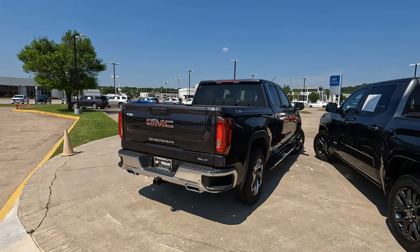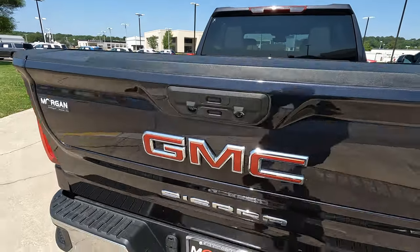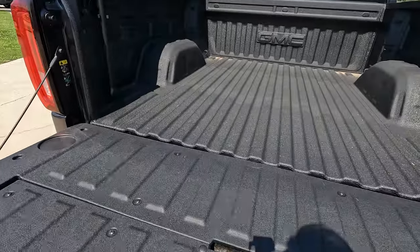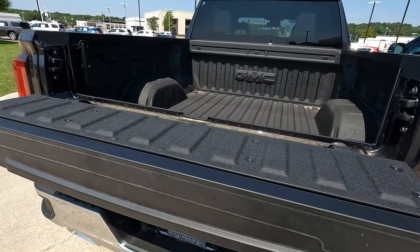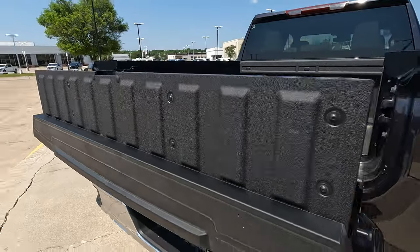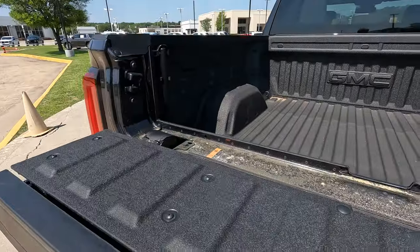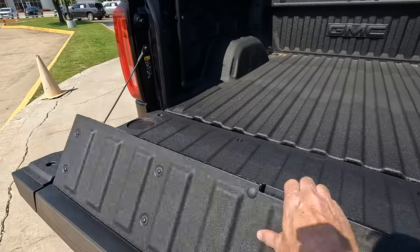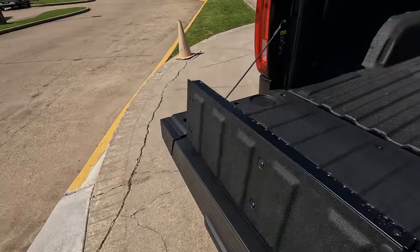The Sierra's max towing is 9,400 pounds and max payload is 2,050 pounds. The multi-pro tailgate operates as a conventional tailgate, but has much more going on. It can function as a table sitting higher than the tailgate level, or it can be used as a bed extender in two different configurations.